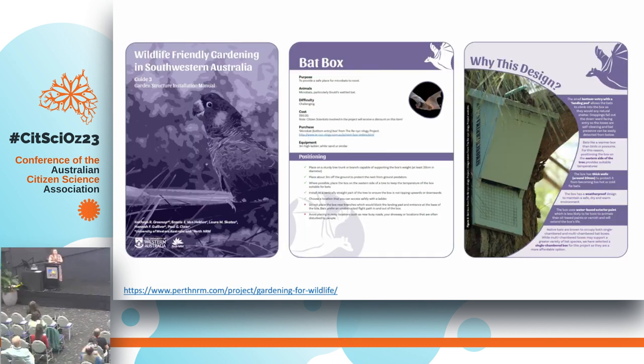Our Garden Structure Installation Manual gave information on where to find the recommended design, how much it would cost, how to position it within your garden, and why that particular design was recommended as the safest and best for wildlife — really upskilling people in what is considered a good wildlife-friendly structure versus what might not be as good, even with really good intentions.